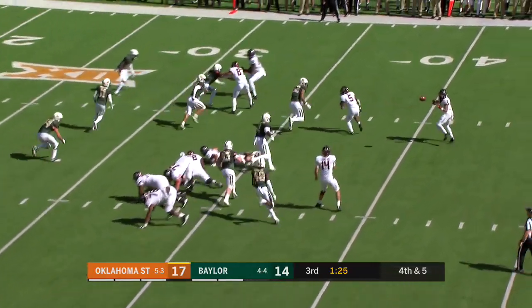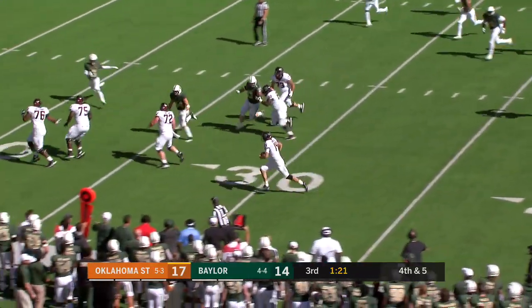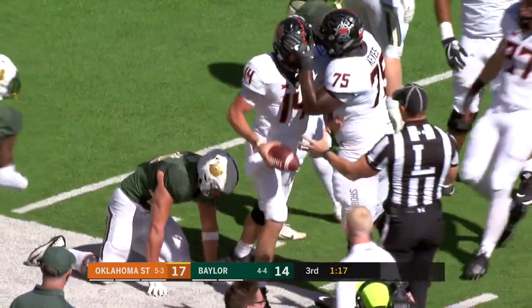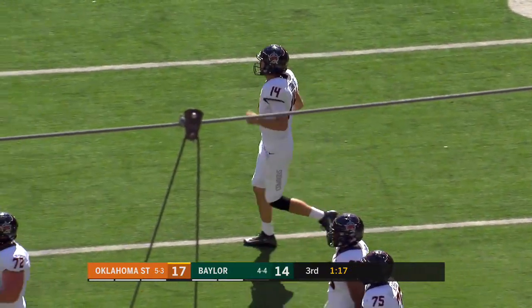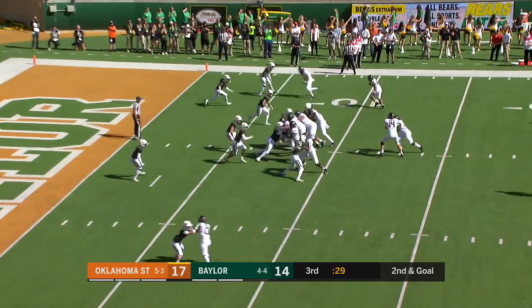Ball is the man in motion. Get it in his hands quickly — he throws it back to Cornelius. He tucks, he runs, he's got it, he wants more. Inside the 10. A really well-designed play by the offensive coordinator. So much talent in this backfield — he's a guy that probably would start for a lot of other teams in the Big 12.